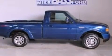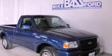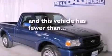Additional features include an anti-lock braking system, a passenger side airbag, door reinforcement beams, and this vehicle has fewer than 41,000 miles on the odometer.